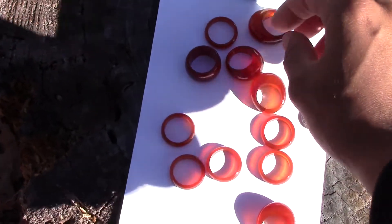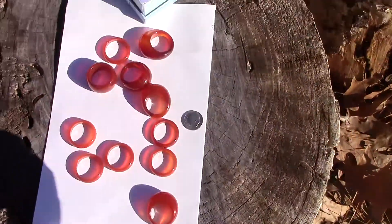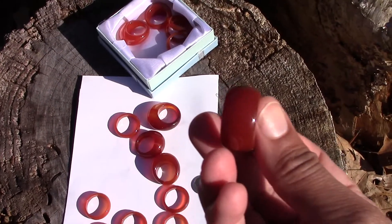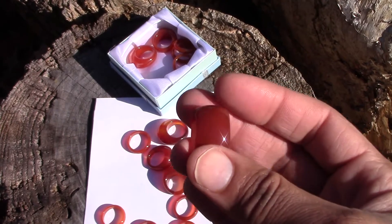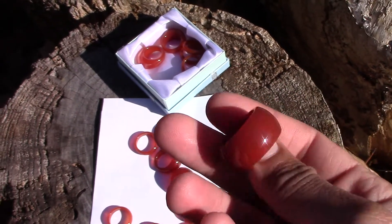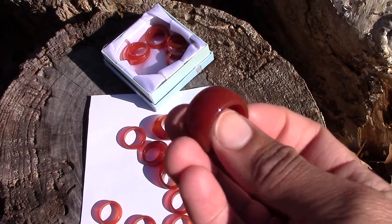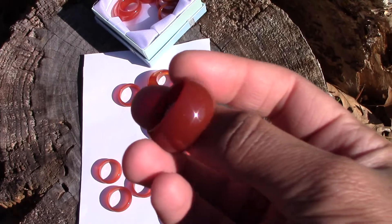There's a third type of akik ring — the broadband ring. Here's one. You can see this one is not domed, it's not raised, but it's extra wide. Mashallah. These are also semi-translucent. They are beautiful and impressive.